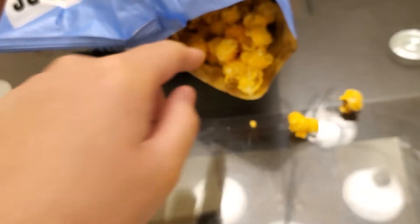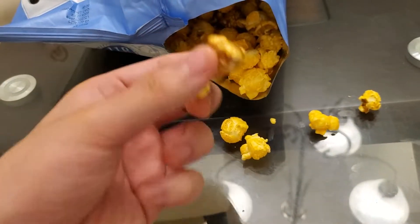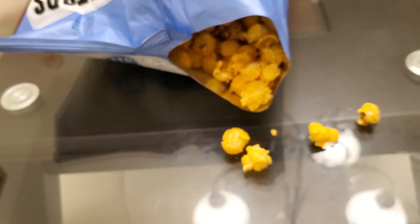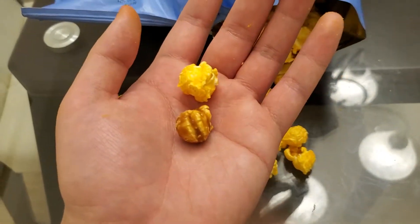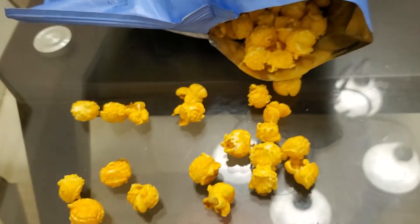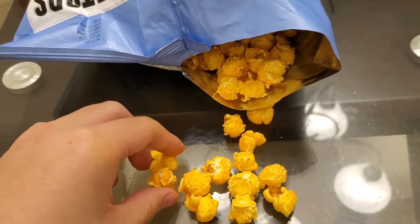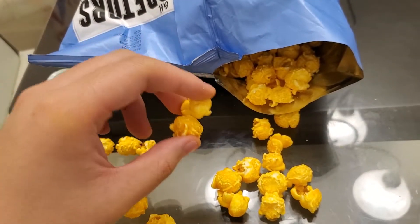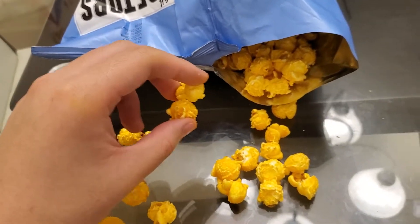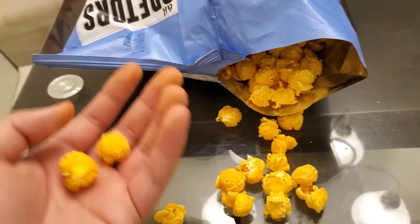The real test is trying them together, right? Because they're both in the same bag — or is it just to enjoy separately? Let's see. Obviously the caramel overpowers; it has a strong, rich flavor. I don't usually like rich flavors but this caramel is pretty good. Do I rate them together or separately? I guess separately then together.